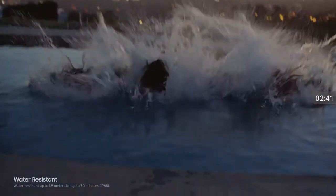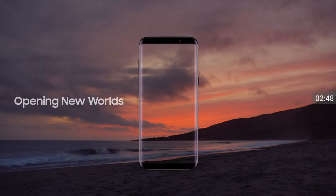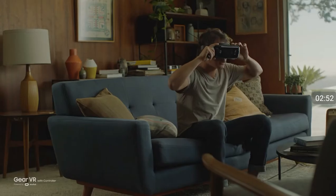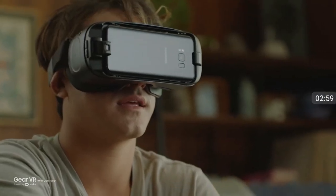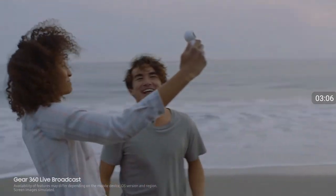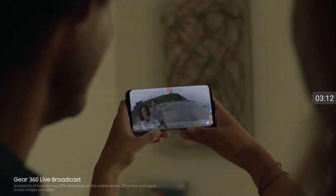And of course, the Galaxy S8 is still water-resistant, so water doesn't get in the way of your day. The new Galaxy S8 connects you to a new world of experiences. The new Gear VR has a motion-sensing wireless controller that makes navigating your virtual world simpler and more intuitive. And paired with the new Gear 360, the Galaxy S8 lets you live broadcast in 360, so you can share your most memorable moments in real time.